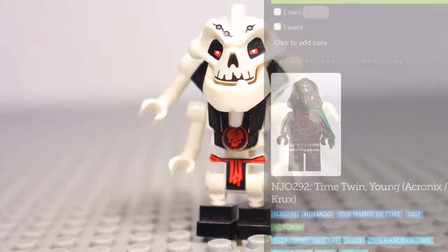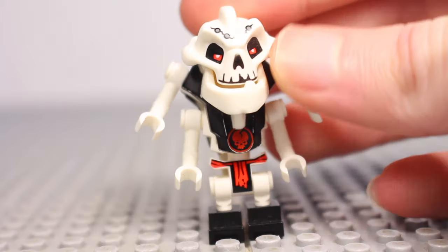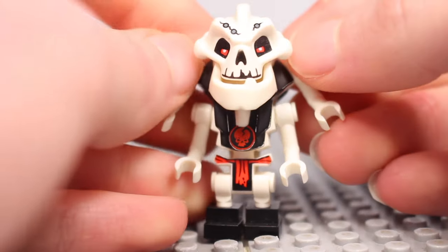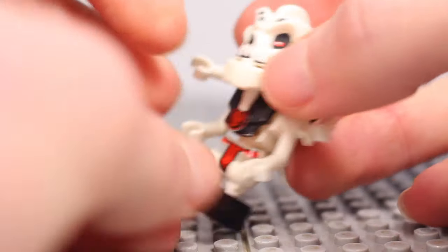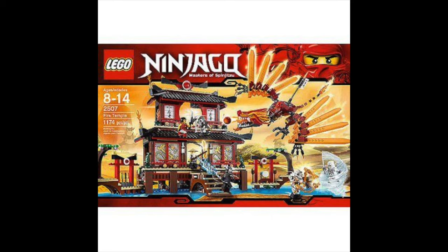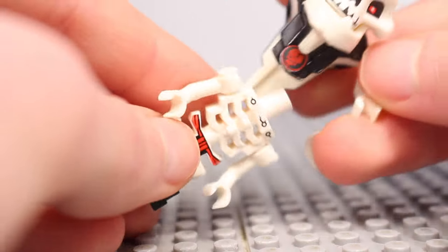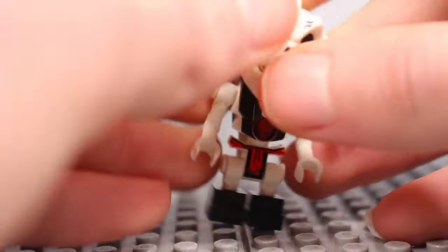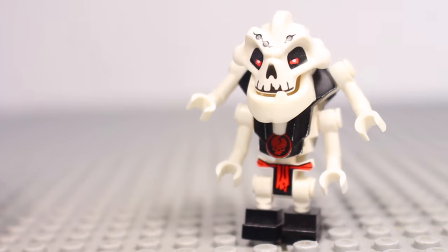At number 7 we've got Samukai, who will go for $47 new and $21 used. The original four-armed villain, this guy was certainly the Skulkin that every fan wanted in 2011. He only came out in Garmadon's Dark Fortress and the incredible Fire Temple. Despite dying because of the golden weapons, he returned again in Day of the Departed, but no figure was ever re-released, meaning he remains locked away in those two long-retired sets.